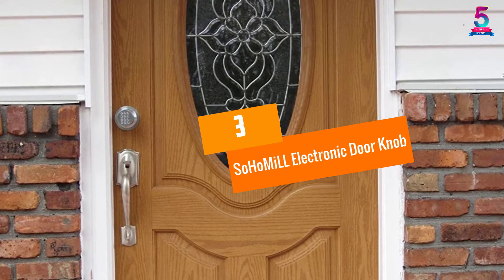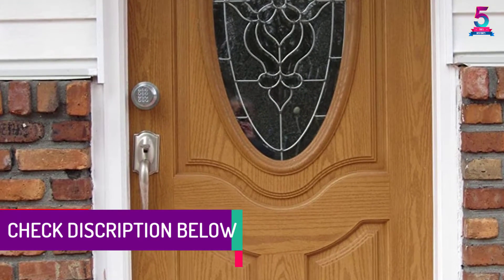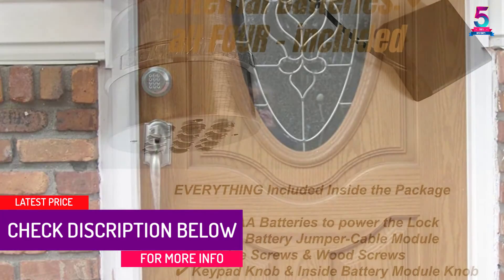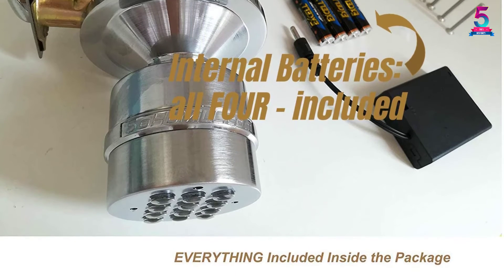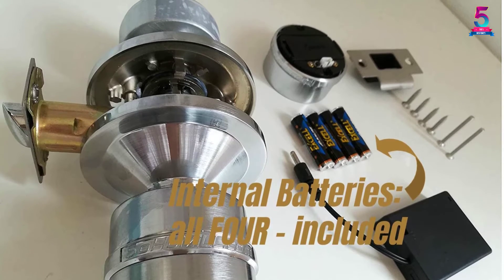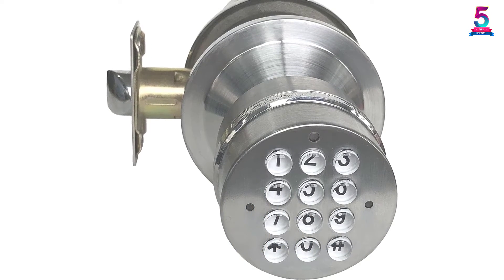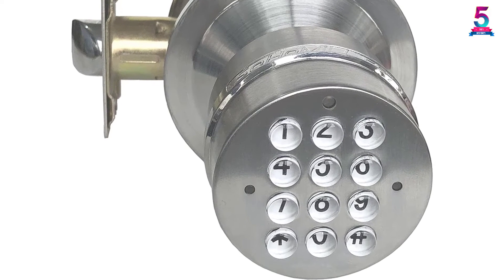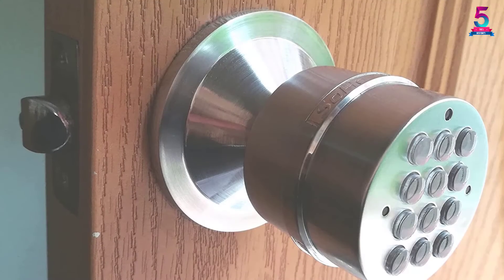At number 3, the SoHoMiLL Electronic Doorknob. Save time and money from buying lots of key duplicates and select this very cool keypad door lock by SoHoMiLL. This would be an ideal choice if you want a keyless door lock that is durable and all-weather, for it is made out of stainless steel. It also has an auto lock technology that enables the door to automatically lock after three seconds. It is not complicated to use and install, and it comes with a backup battery box jumper. You can simply set up your master code and register up to eight user codes.